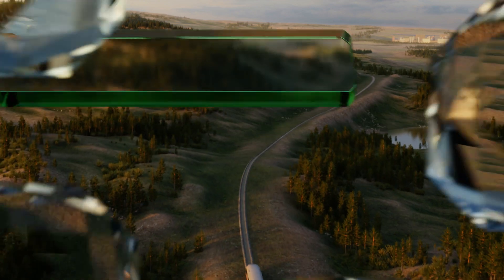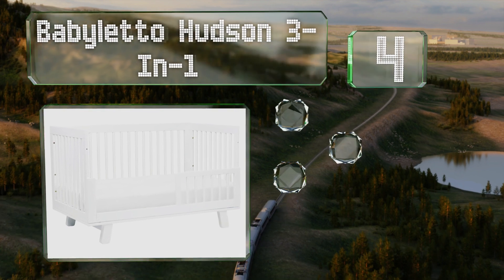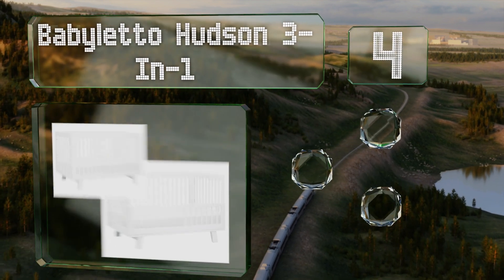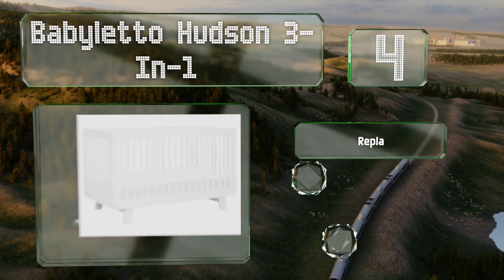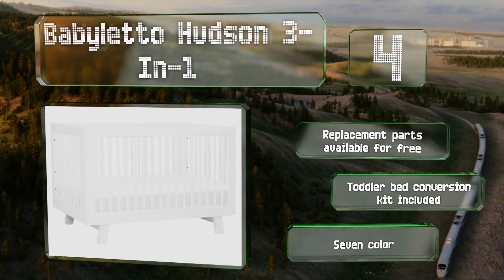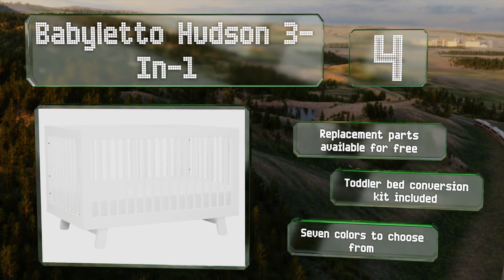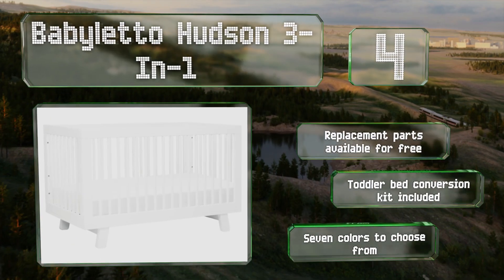At number four, the Baby Leto Hudson Three-in-One is made from sustainably sourced New Zealand pine, so it's a good choice for eco-conscious parents. The round bars have no hard edges and its mid-century modern aesthetic is attractive. Replacement parts are available for free, a toddler bed conversion kit is included, and there are seven colors to choose from.